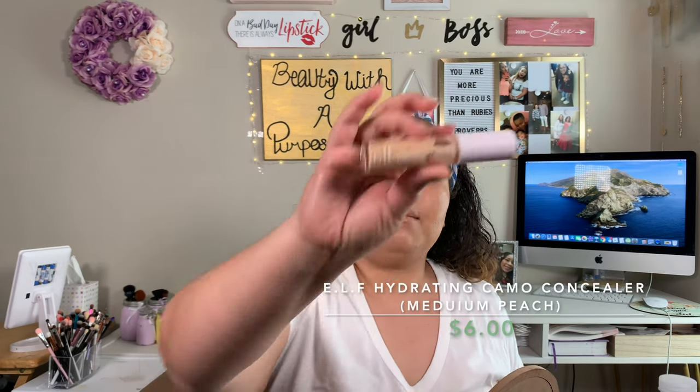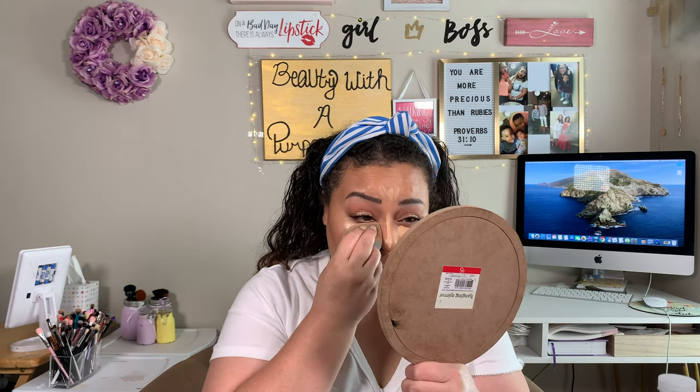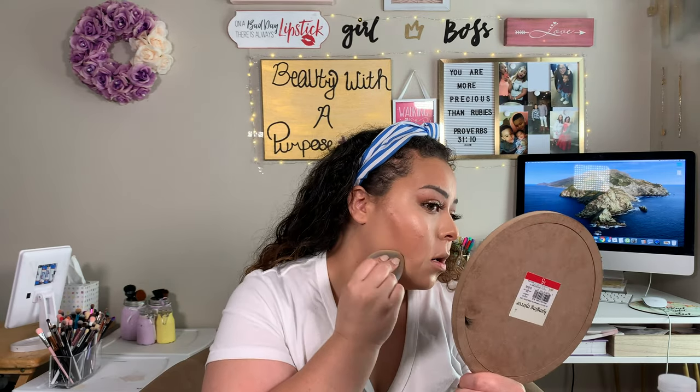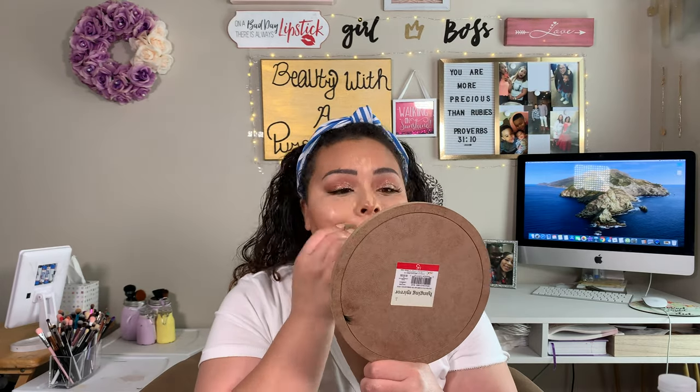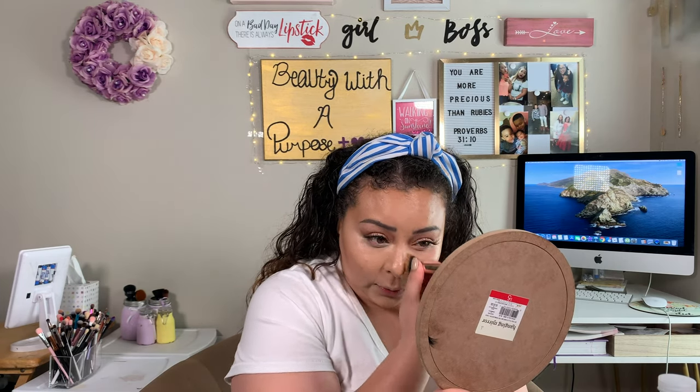And now for highlighting — what I'm going to do is go in with the Elf Hydrating Camo Concealer in the shade Medium Peach. For this part, we're going to go in with our sponge and just start blending that out. Whether you use sponges or brushes is personal preference — it's the products we're really paying attention to. We're going to take a little bit of that and clean up right here, just going over that contour just a little bit to lighten it up, since I was a little heavy-handed today.